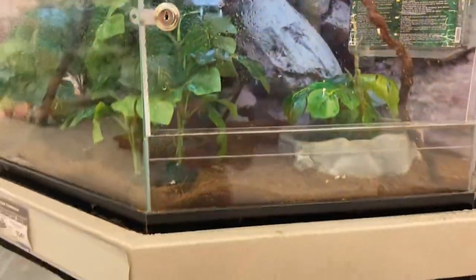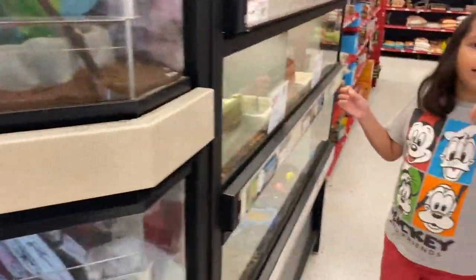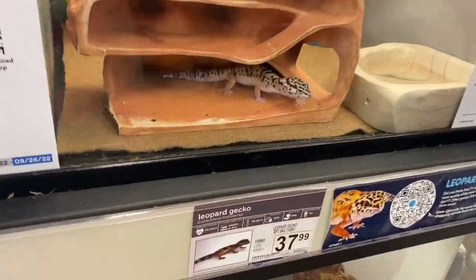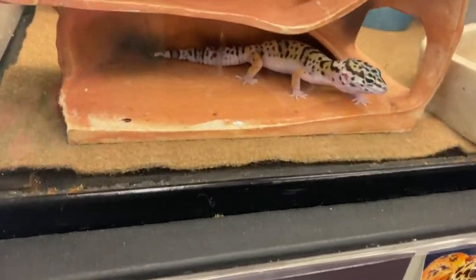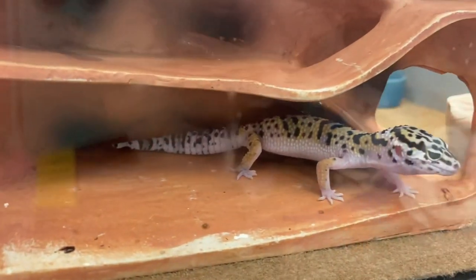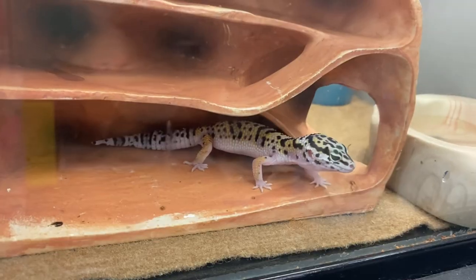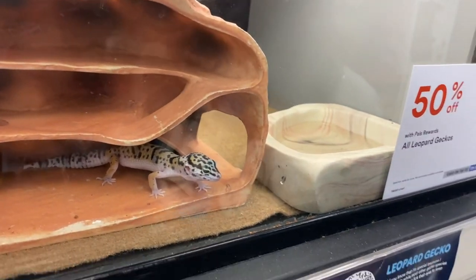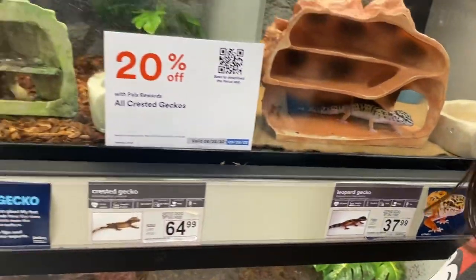A leopard gecko! They're not — how's that? $37. Oh, look at them. You want a leopard gecko? They're 50% off — so they're like $20.